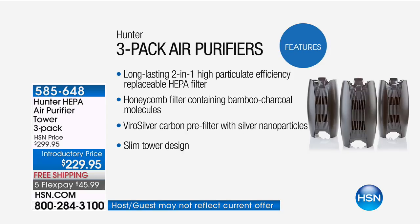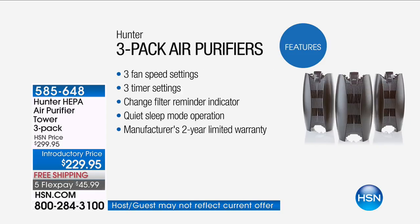We put it in black and white so you know we're standing behind the best quality product you could possibly invest in for your family and home health. Two-in-one high-particulate-efficiency true HEPA filter, bamboo charcoal molecules, and ViroSilver. Three fan settings, three timer settings, a two-year warranty, and a totally quiet sleep mode so you can run it all night without it bothering you.